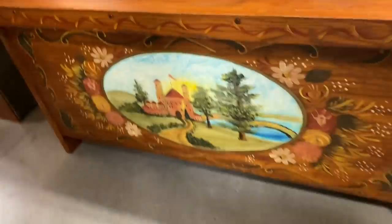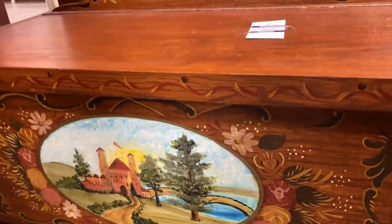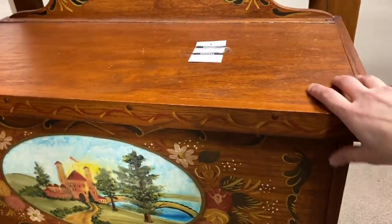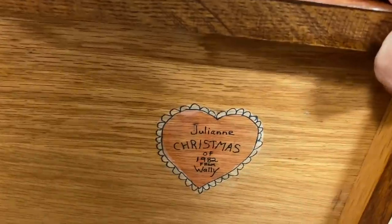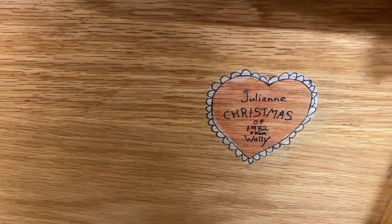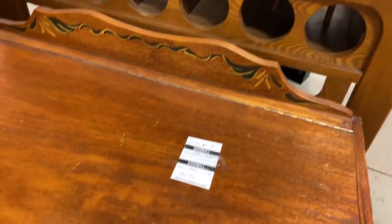This is really pretty — hand painted, $50. Depending on the prices, they do have nice things today, really clean inside. And this — 'Julianne, Christmas of 1982, from Wally.' You did a good job, Wally.